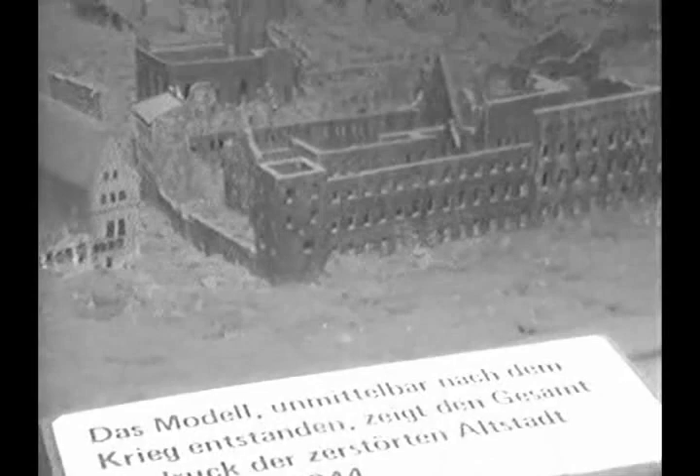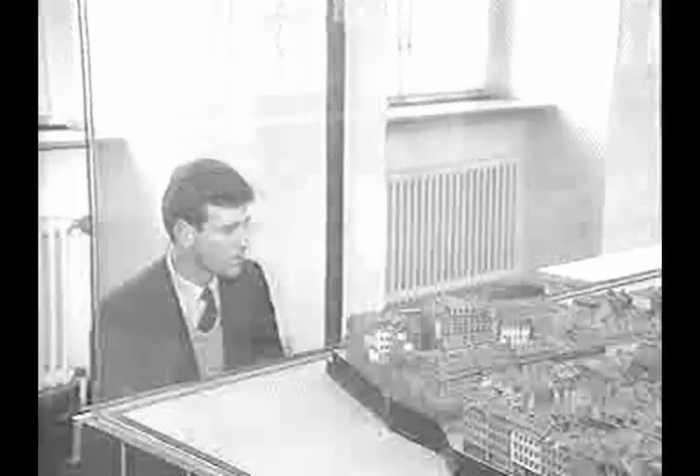Much of the city was reduced to rubble. In another wing of the ground floor, another scale model enables you to picture Frankfurt as it was during the early 1900s. It was a charming, largely medieval setting.